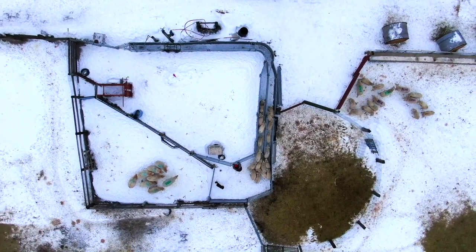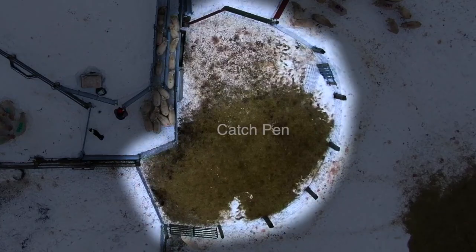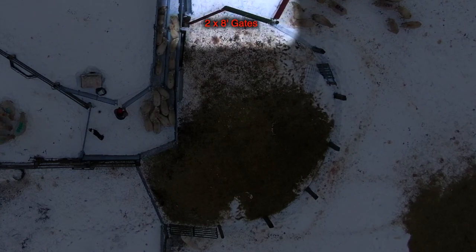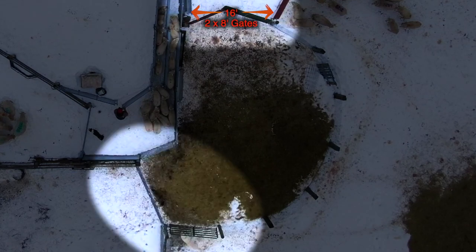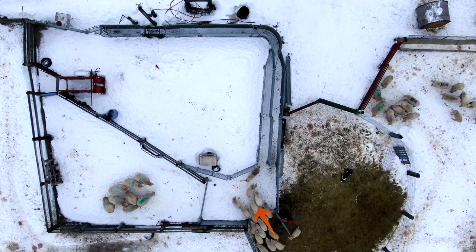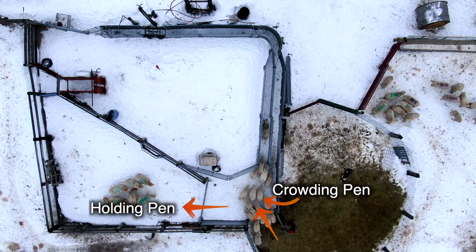Here is an aerial view of the system. Notice on the right hand side we have a large round pen — this is the catch pen or the first place that the sheep enter the system. We have a number of different ways to enter: at the top are two eight-foot gates making a 16-foot opening, on the bottom left we have a 12-foot gate, and at the very bottom we have an eight-foot gate, so we can enter from any direction. The sheep enter by the gate at the bottom into the crowding pen first. If we have a lot of sheep we put them into the holding pen to the left.